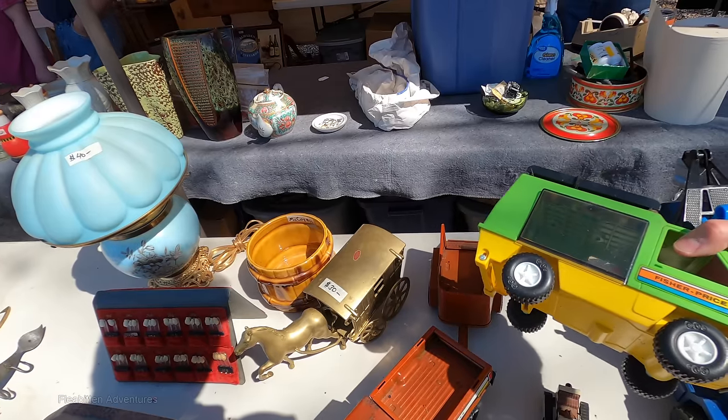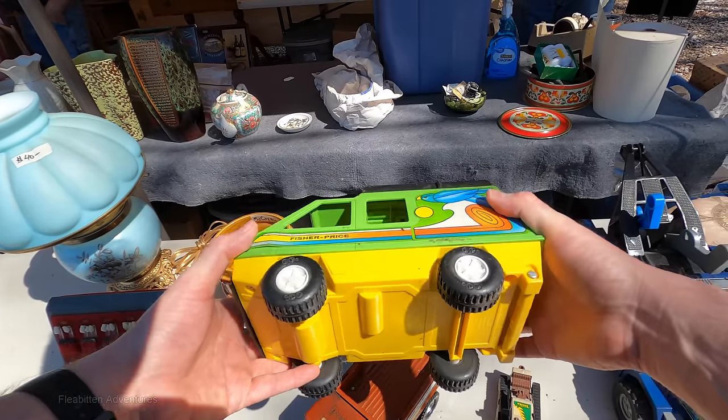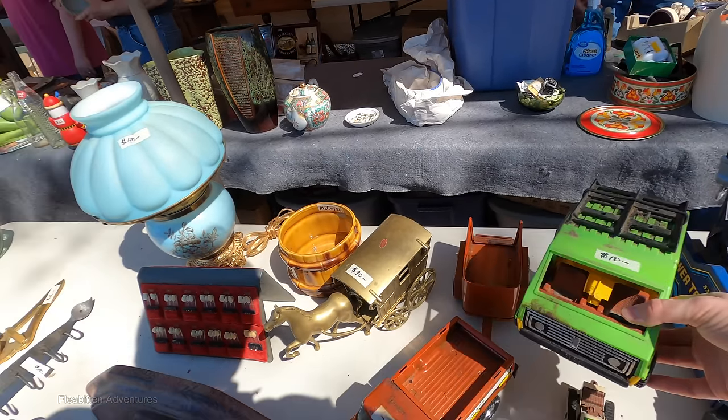This Fisher Price truck caught my eye just because it's so 1970s with that mural on the side. It's not in the best condition though, but he's only asking $10, so that's not a bad price.